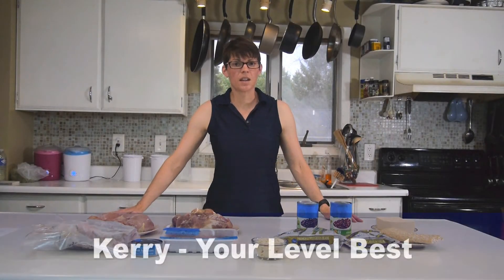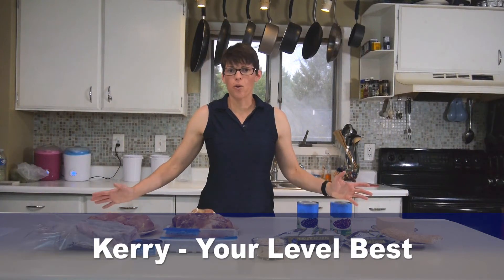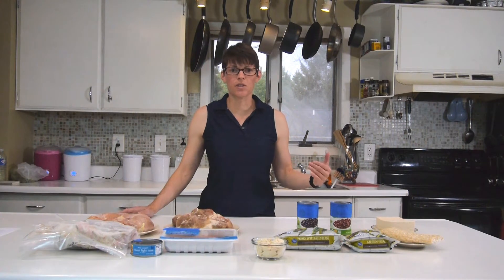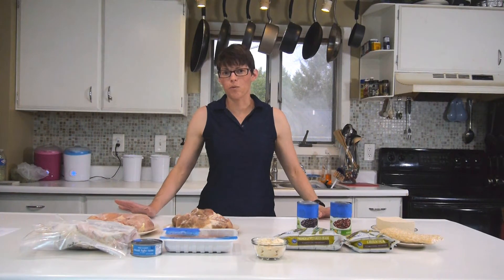Hello everyone, this is Carrie from Your Level Best. Today we're going to talk about adding stuff to a recipe. If you like the videos we're doing on our channel, please hit the subscribe button. I'm talking about how to build your recipes to be more nutritionally sound.